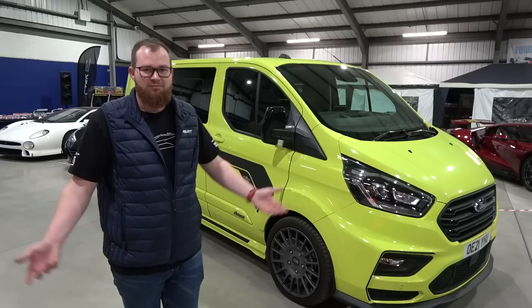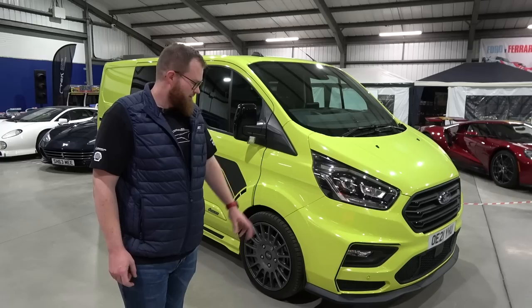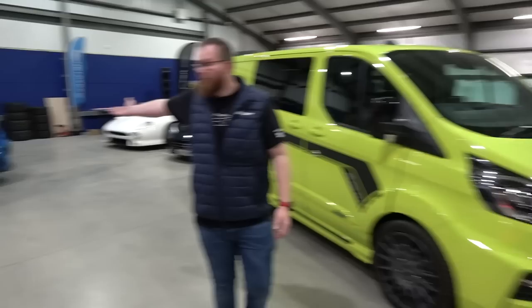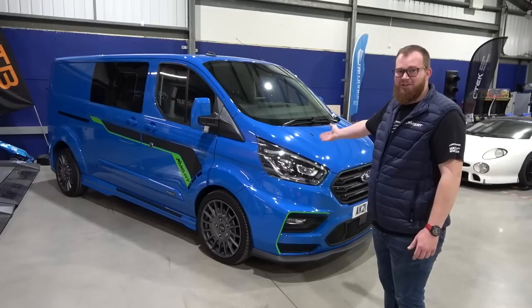It feels like it's just arrived and already it's now going to be departing. We've loved living with this for a little while but this needs to head back to the guys at MSRT. But fear not, because the reason this is heading back to the guys at MSRT is we actually had a bit of an issue with insurance and basically we're unable to tow with this van, which obviously we'd love to be able to do. So the guys at MSRT have said, well we have a blue one that you can use and you can tow with this because this one's actually under a different insurance company.